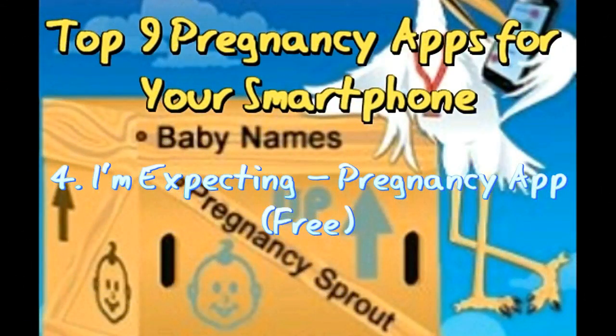App 4: I'm Expecting Pregnancy App — Free. On most occasions, expectant mothers become paranoid when they have unexpected symptoms. This app helps you record your symptoms and compare them with other women who are using the app. Also get tips on how to alleviate the most common pregnancy symptoms like nausea, leg cramps, and fatigue. You can store your doctor's contact details for quick reference, and share details with your doctor by connecting to their office.